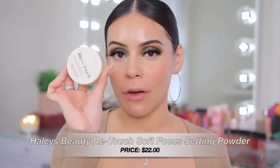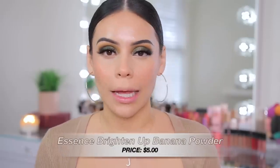I'm going to use my Haley's Beauty Retouch Soft Focus Setting Powder and then go in with the Essence Brighten Up Banana Powder just to add a little more lightness under there.